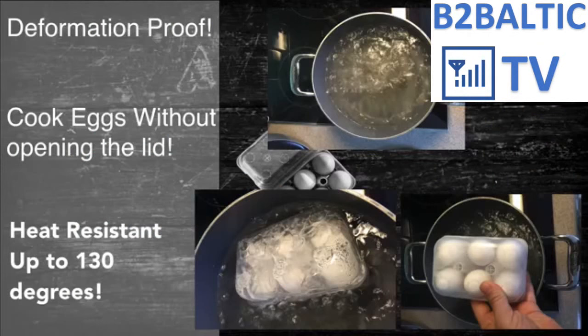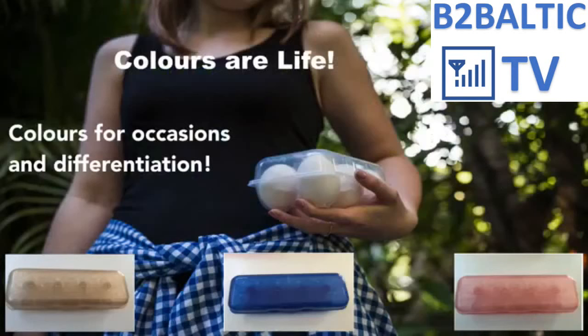The new packaging can deform only in temperatures higher than 130 degrees Celsius (266 degrees Fahrenheit). This provides the possibility to boil your eggs before opening the lid in boiling water. The packaging can also be produced in any color tone, providing enormous possibilities for promotions — for example, associating different egg types such as free-range, organic, and other types to certain colors. The sky is the limit.